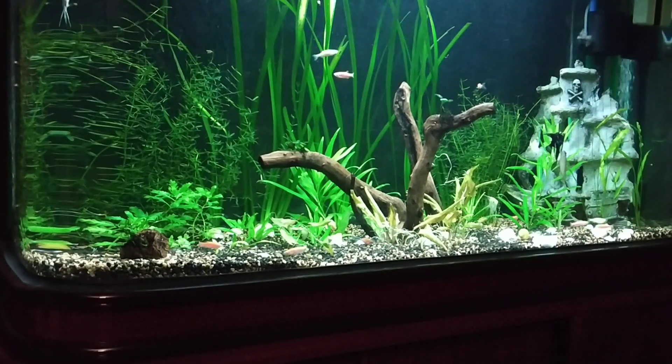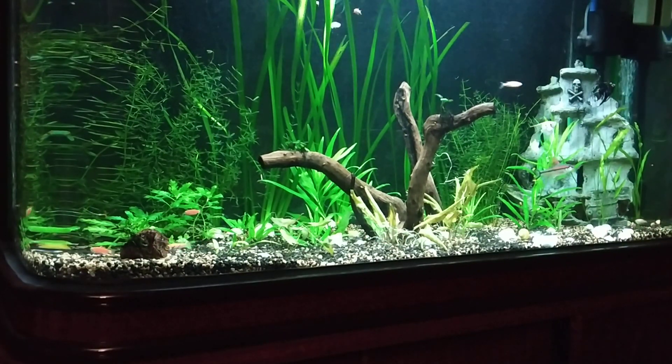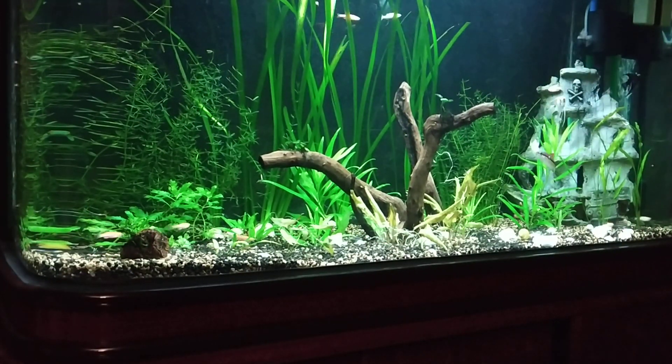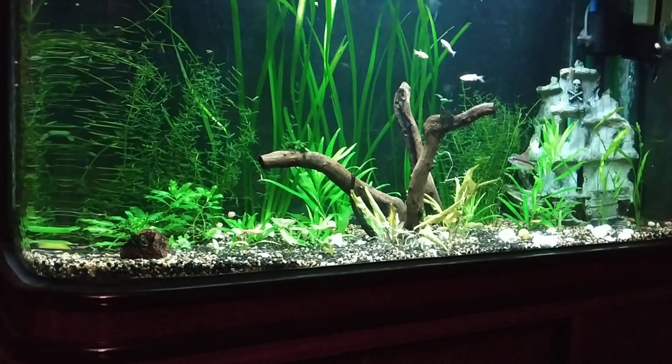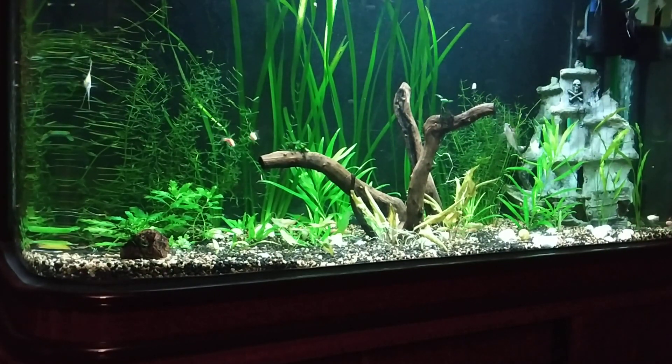Hello guys, welcome to my channel AJ Travel and Aquarium. Today I am back with another liquid fertilizer for my planted tank, which is again from the same product range — Wild Birds.